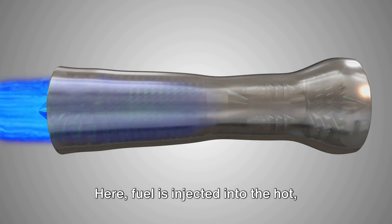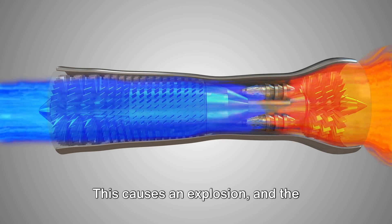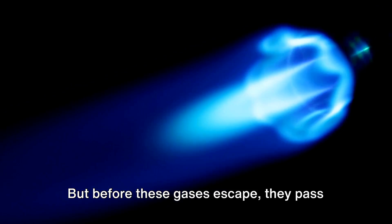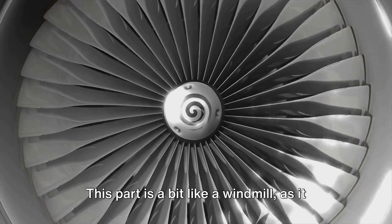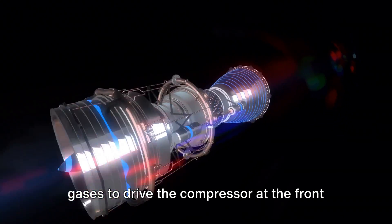This is where the magic happens. Here, fuel is injected into the hot, high-pressure air and ignited. This causes an explosion, and the resulting hot gases rush out of the back of the engine. But before these gases escape, they pass through our third core component, the turbine. This part is a bit like a windmill, as it harnesses the energy of the fast-moving gases to drive the compressor at the front of the engine.